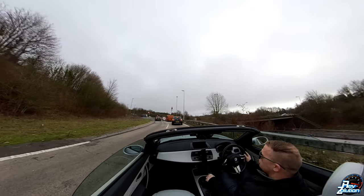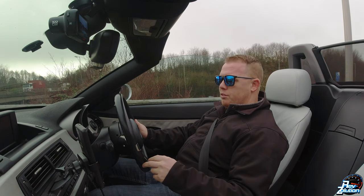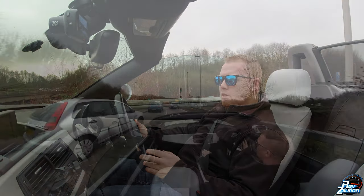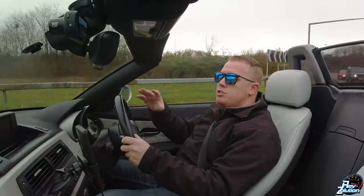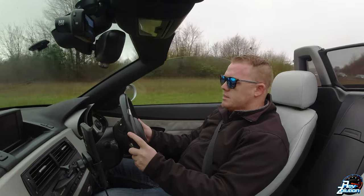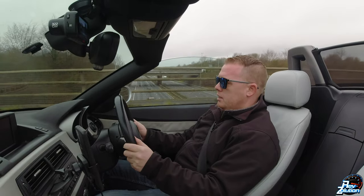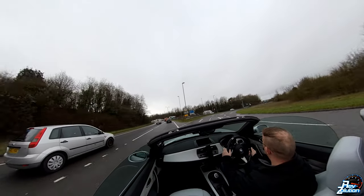I've specifically put the roof down on this day to get good footage of the vehicles that just sit in lanes two, three and four. To be honest, for early January it isn't actually that cold. What I'm going to do now is go up one more junction - not that far - to see how many people stay in the outside lanes when again there is no need to. The motorway is relatively empty to be honest.